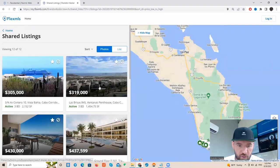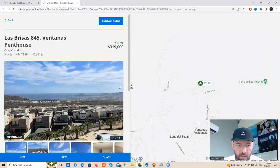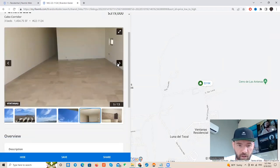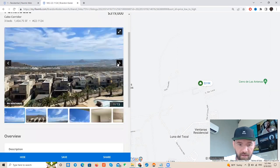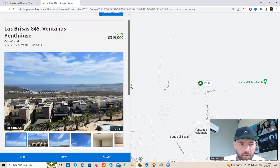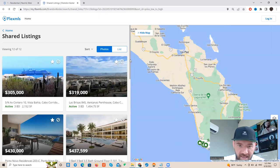Moving along to number two — this is the Pint House in Ventana, also been on the market for quite a long time. Three bedroom, 14,000 square feet, looks decent for the price. Not sure why it's been on the market so long, maybe has some issues. It obviously has no furniture in it. There are definitely better deals out there — it's pretty far out. Nothing special here, but I threw it on the list.